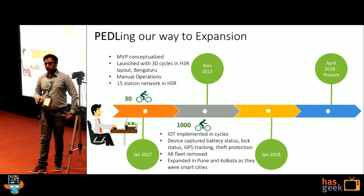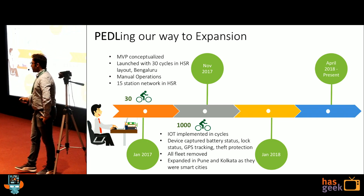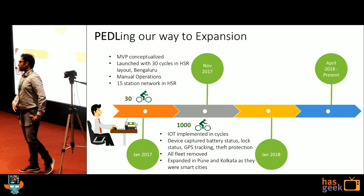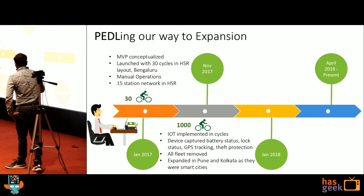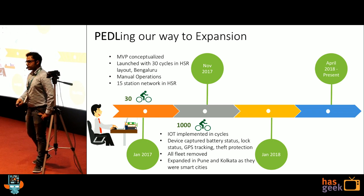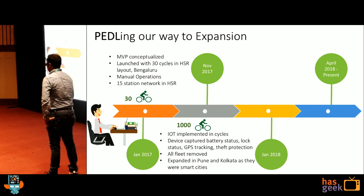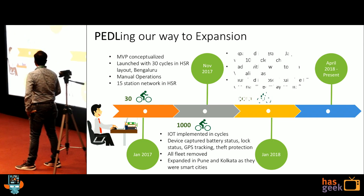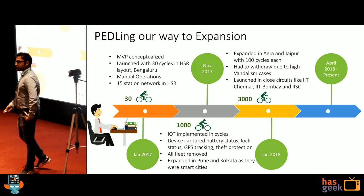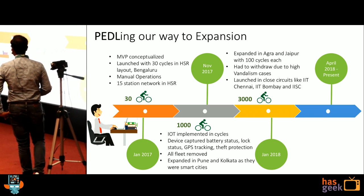The reason behind it was that we wanted to make it manless — no one present at the station. People used to discover cycles themselves, unlock themselves, go from one place to another, and park it back themselves. We initially started in Bangalore, especially HSR layout, but then expanded to Pune and Kolkata. These are smart cities — we had a lot of government support. They wanted to go eco-friendly and wanted such initiatives. Then we expanded to Agra, Jaipur, Gurugram, and other cities.